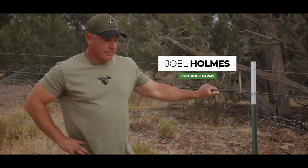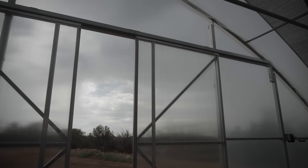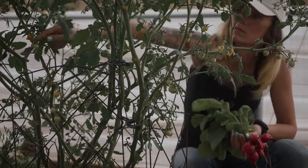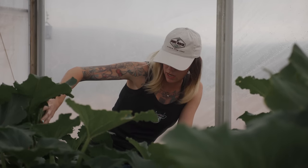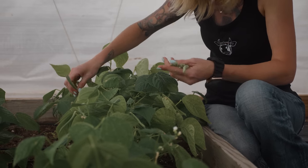My name is Joel Holmes and I run Fort Rock Farms. Through the design we've put together here, all of our income comes from the farm. We don't have town jobs, we don't have online jobs — this place provides everything that we need. This is doable for anybody on any level, on any scale.